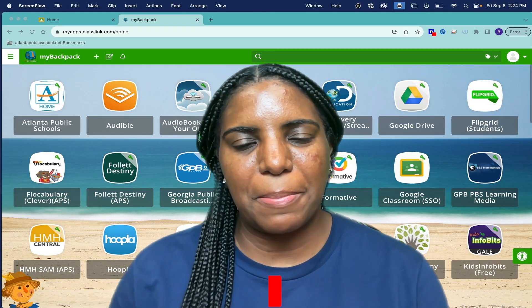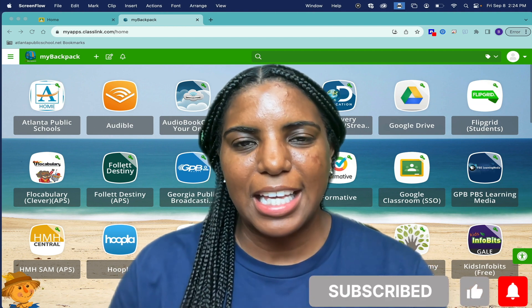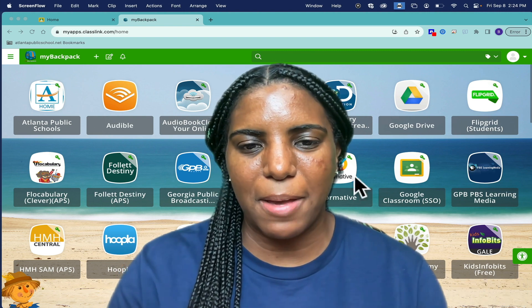Hi, my name is Lanair Miller and I am one of the coordinators in Library Media Services. I'm going to show you a new resource that is available in My Backpack called Sora.